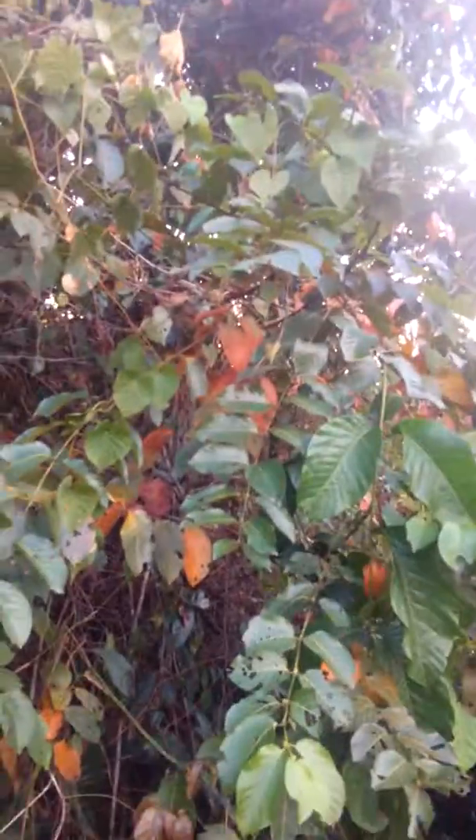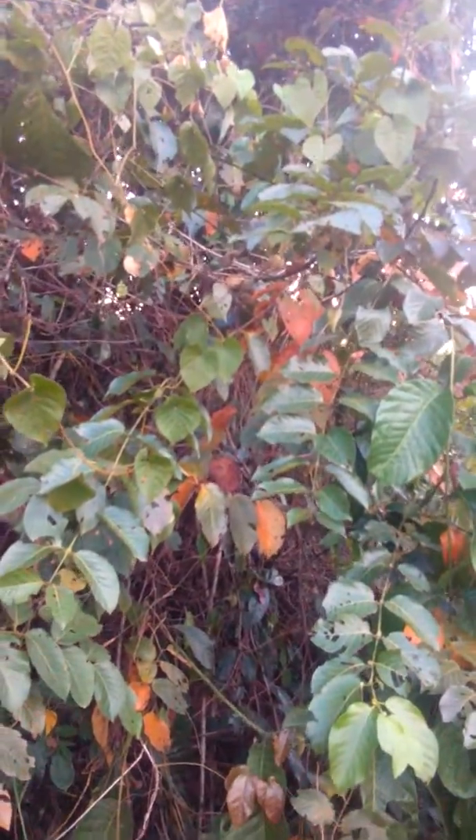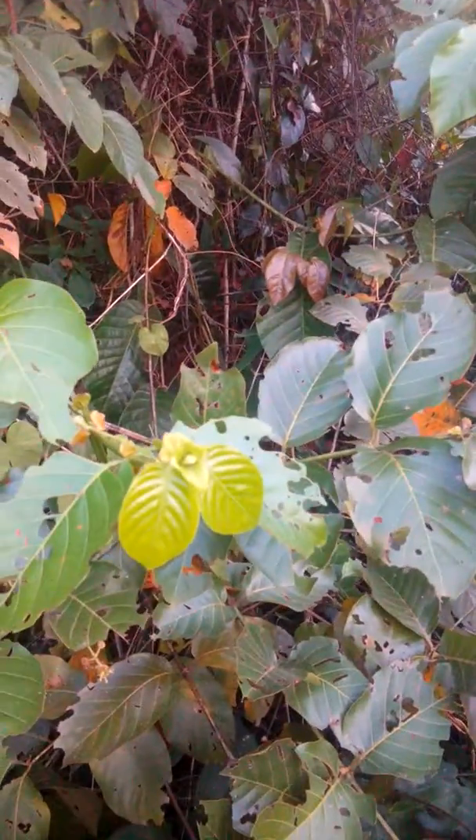Okay, it's cat's claw — so now you get to know, people, what cat's claw looks like.